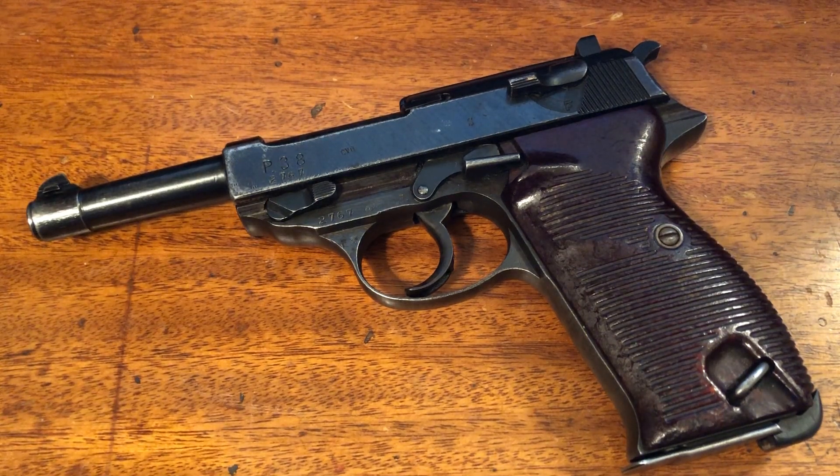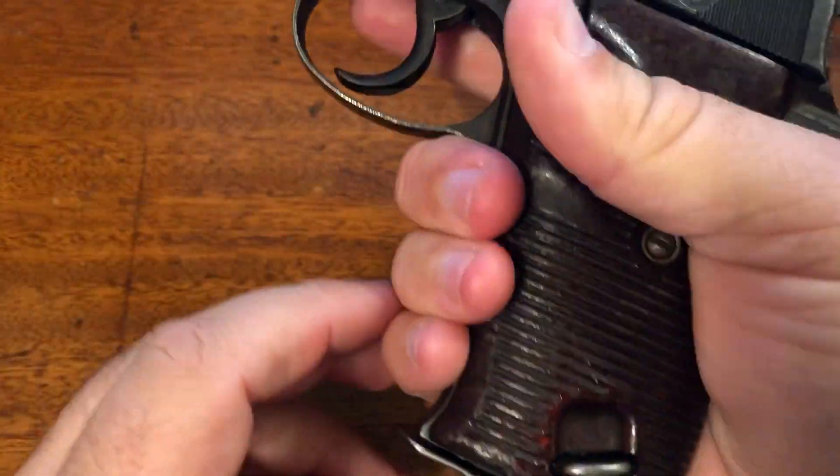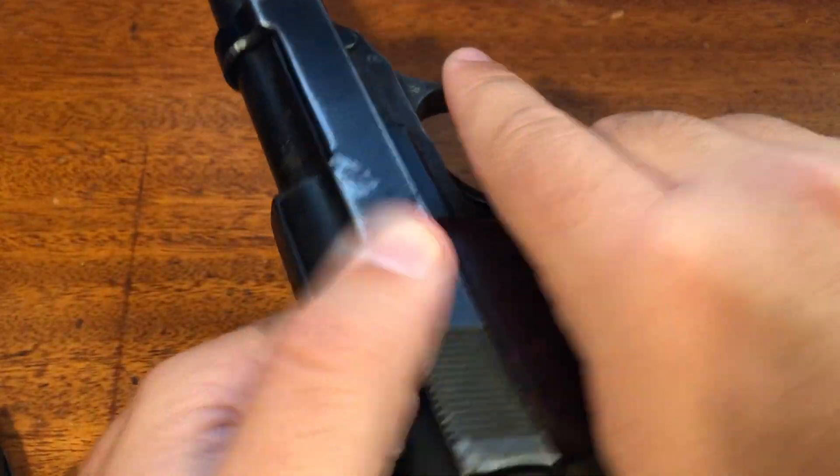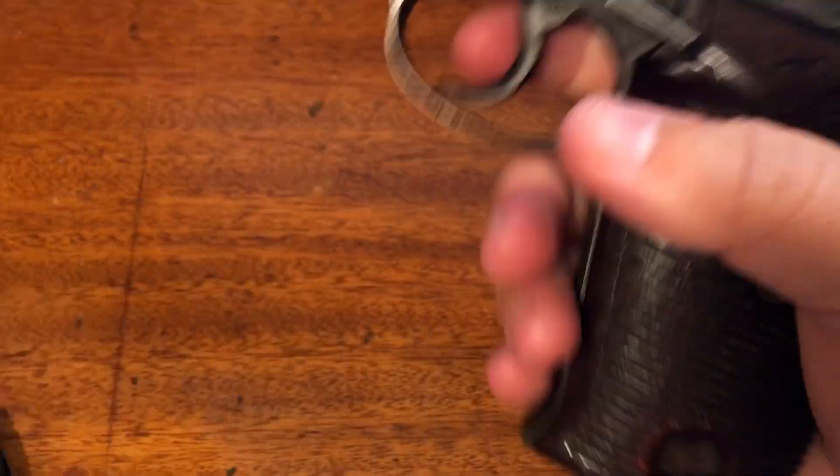Hey guys, Buff Q here again. Hope you're doing well as always. The P38 — a really, really cool firearm. Let's go ahead and do a quick safety check, show that the gun is empty. Okay, ready to rock and roll.